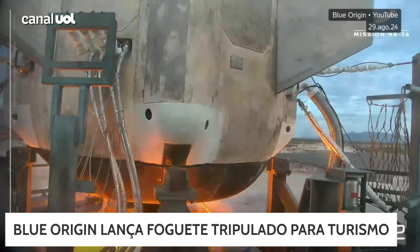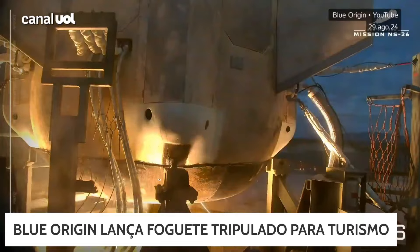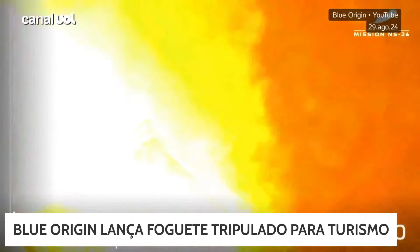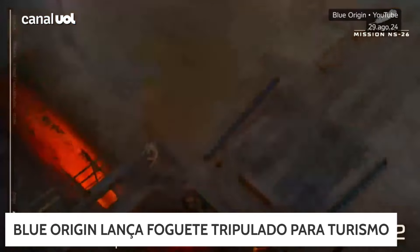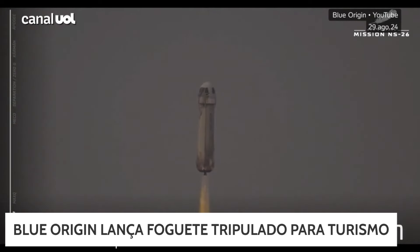One, two, three, four. There she goes, New Shepard has cleared the tower, on its way to space.